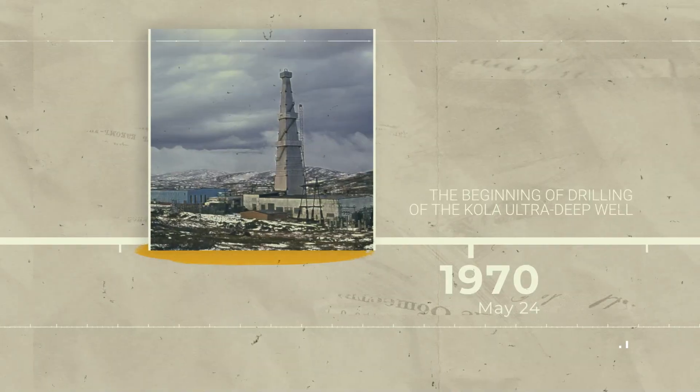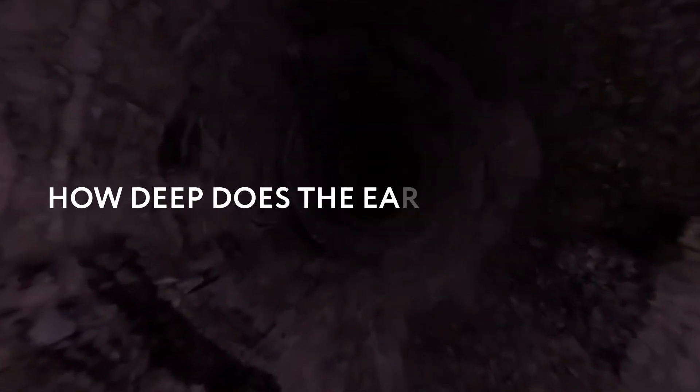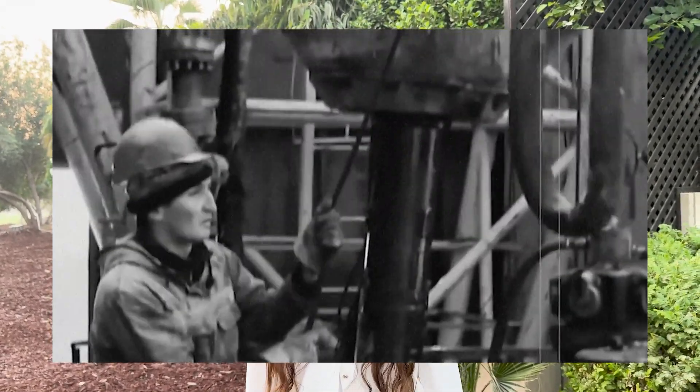Our story began in 1970, when Soviet scientists wanted to answer some of the most profound questions: how deep does the Earth's crust go, and what lies beneath it? With these questions in mind, they started digging the Kola Superdeep Borehole.